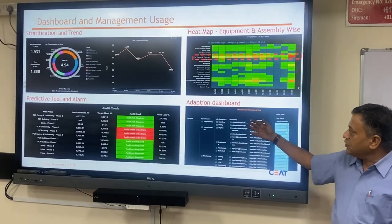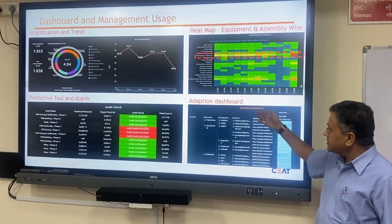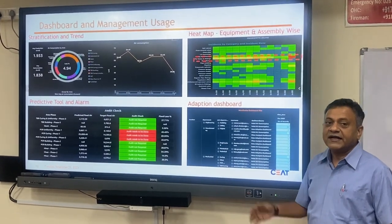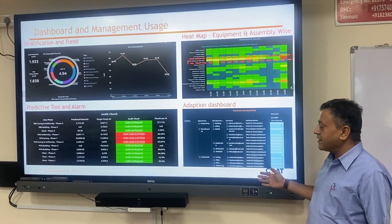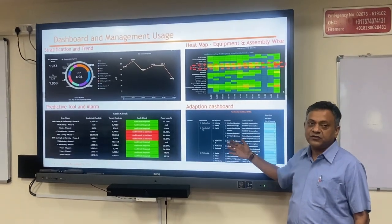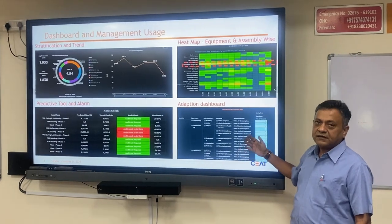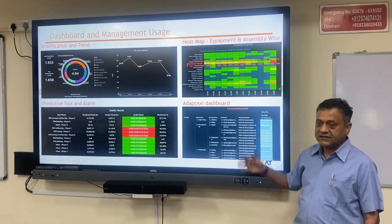Another important tool we developed in the dashboard is the adoption dashboard. We have 17 critical users, and at any point in time we can track how effectively each user is using the dashboard, so we can understand how efficiently the entire system is being used.